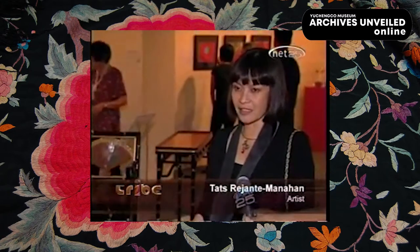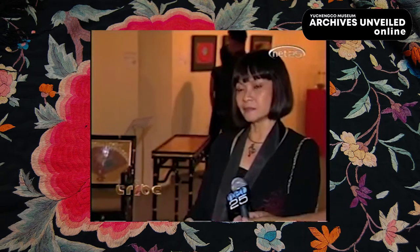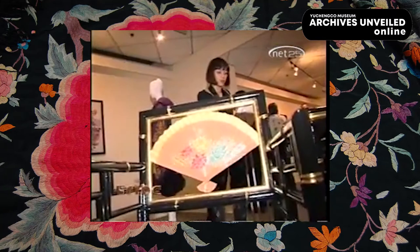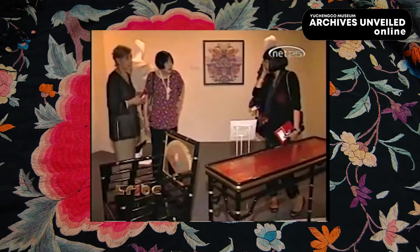The form is Chinese, but the technique is a technique brought from Spain, taught to Filipino craftsmen. And a lot of them, by the way, were Chinese — the craftsmen, the artists. So I thought it was a good hybrid to present for this exhibit.